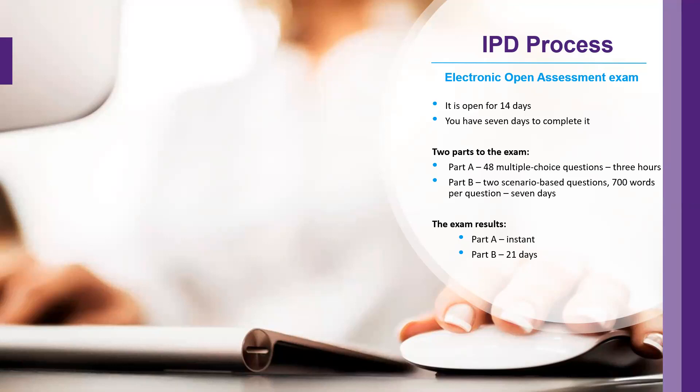There are no bonus points for completing early, so please use the seven days allocated to you. The results for part A are instant, so you are told right away if you have been successful. Part B does take 21 days to review — it goes to your assessor, who marks it and sends it to IOSH for verification. We will verify the assessor's review and then advise you of the outcome.